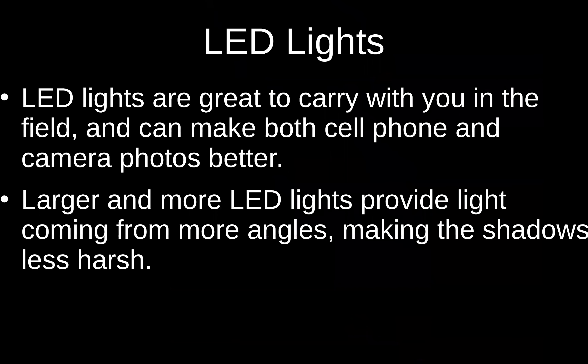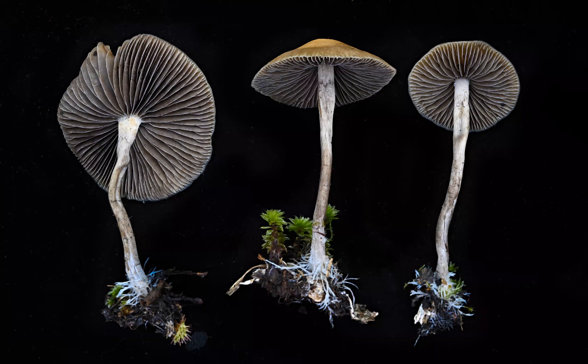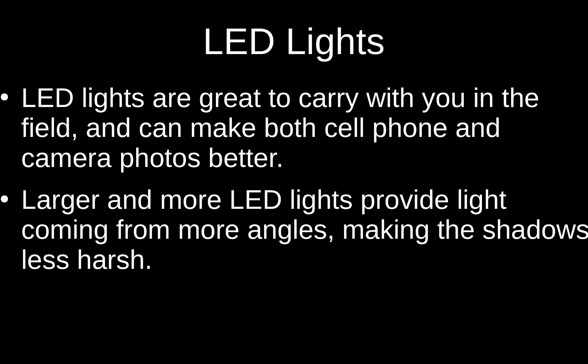That mushroom is Psilocybe aztecorum — it was discovered at high elevation right on top of the volcanoes in central Mexico. Recently it's turned up in Colorado and Arizona at medium elevation, and in Canada it grows at sea level. Those don't blue very much.